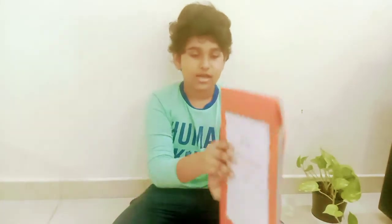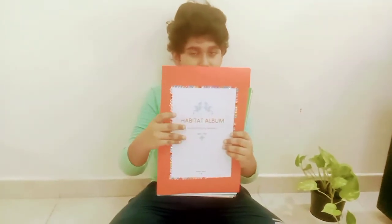Hello friends! Today I am going to show you something I have made — the Habitat Album. I will find it later.